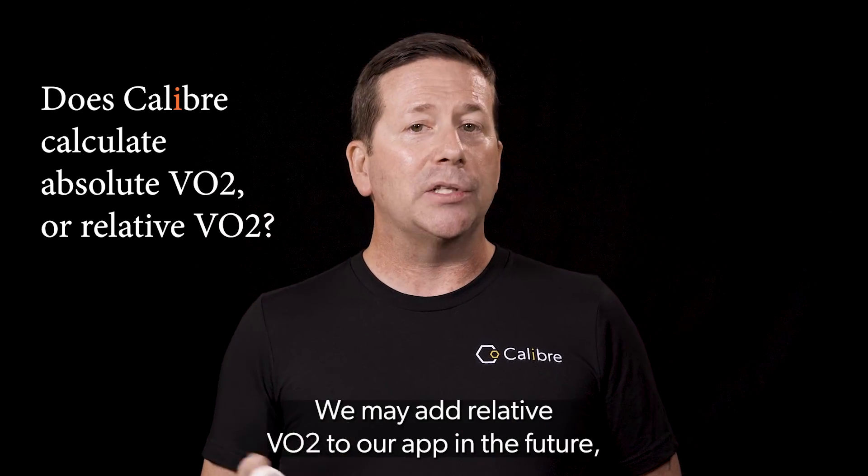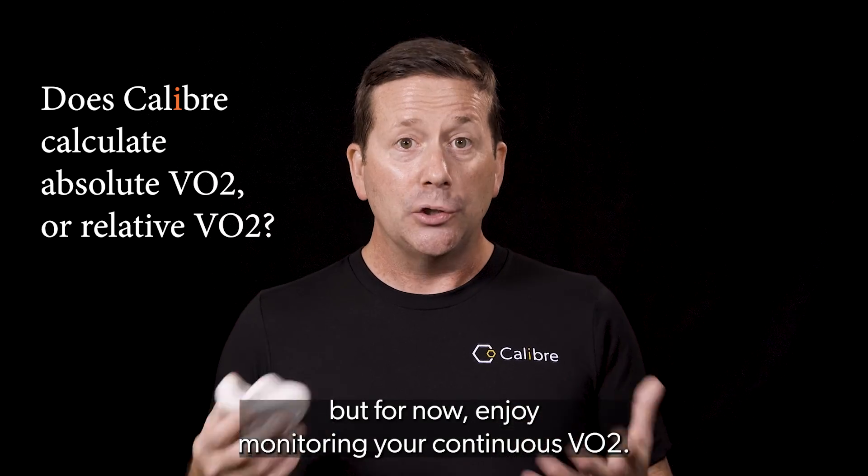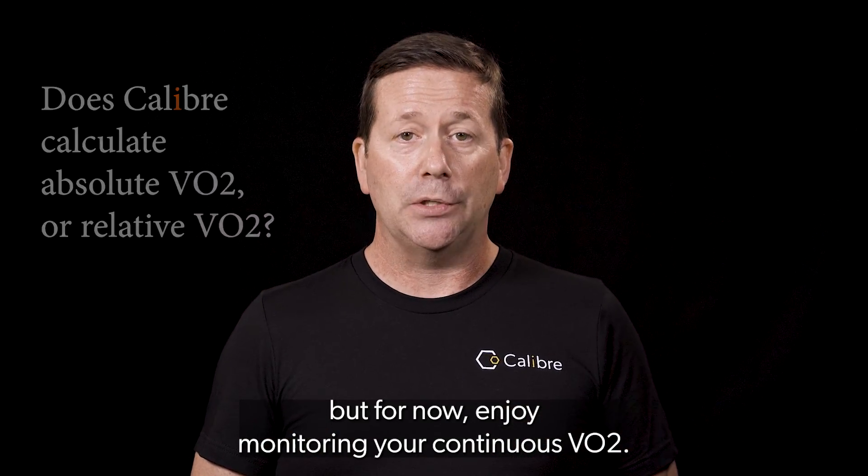We may add relative VO2 to our app in the future, but for now, enjoy monitoring your continuous VO2.